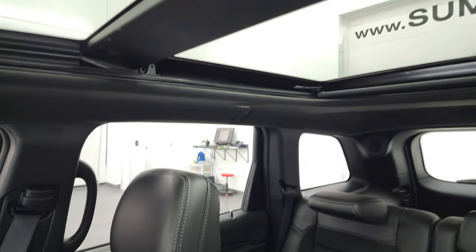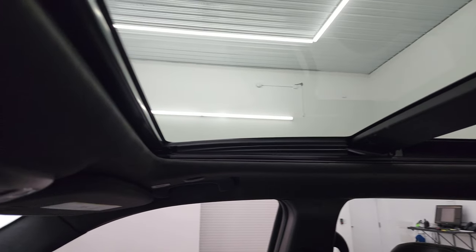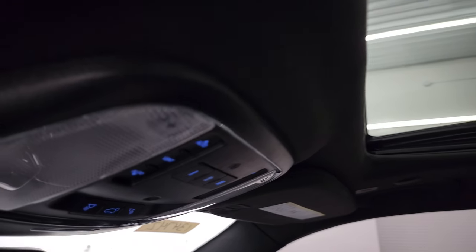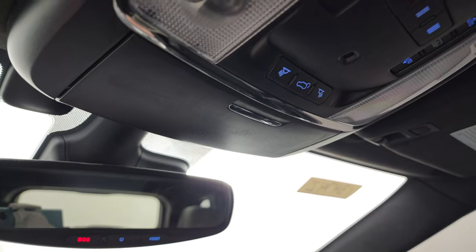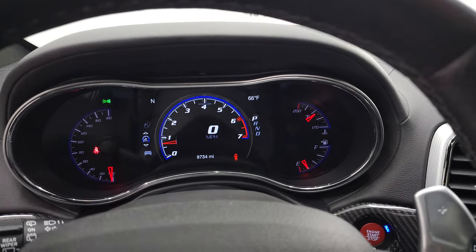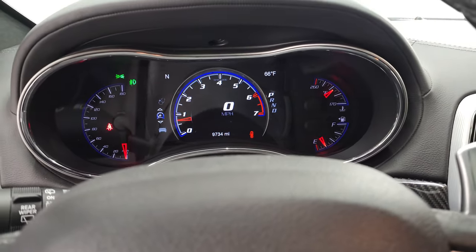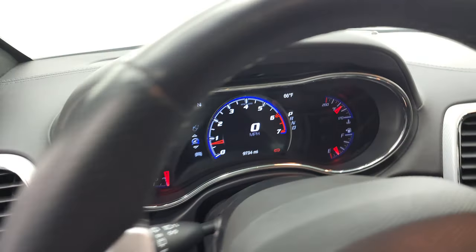This one does have the panoramic second-row fixed power sunroof in front. You get map lights, HomeLink buttons, and SOS and assist buttons in the mirror. Sunroof and sunshade controls as well. We'll also take a look at all those LED lights on there.